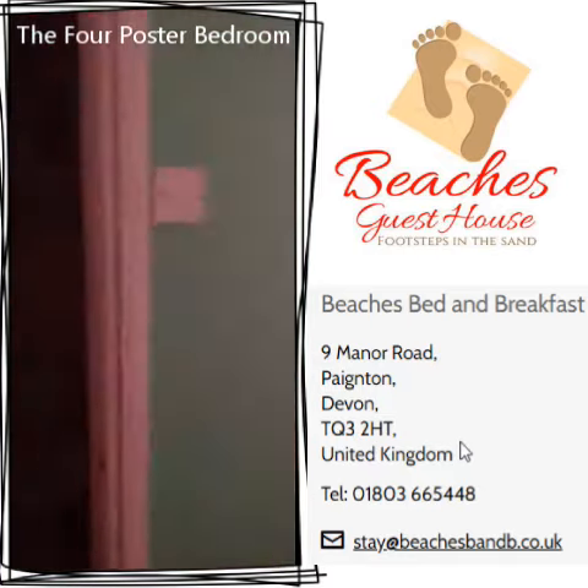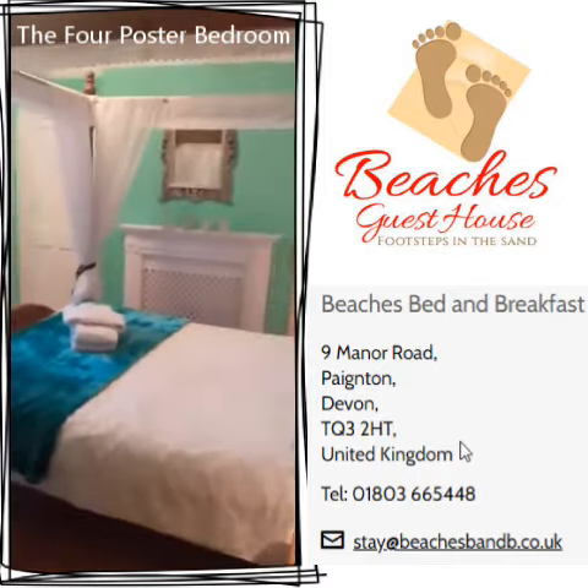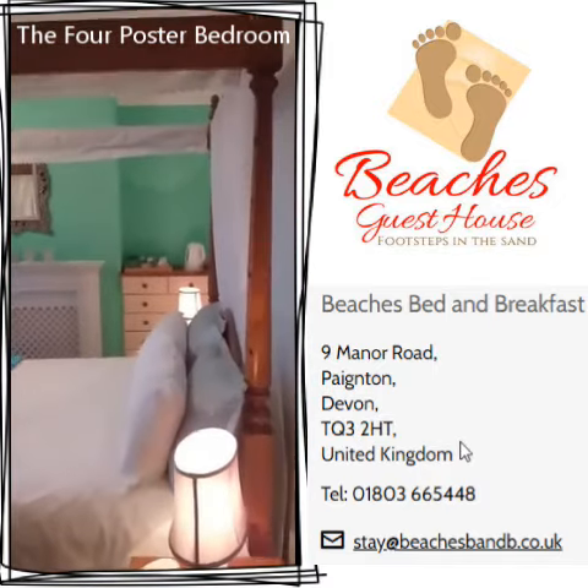So that gives you an idea of our king size four poster bedroom.